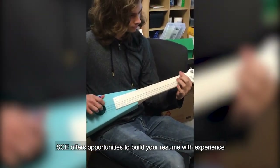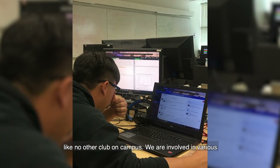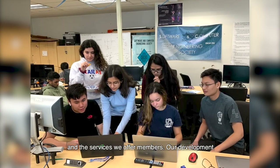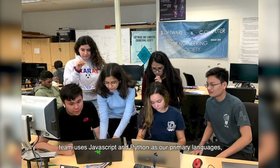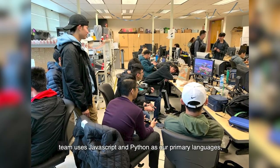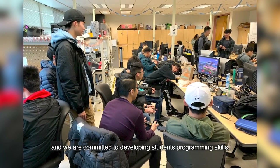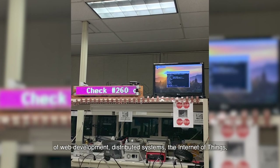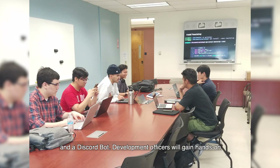SCE offers opportunities to build your resume with experience like no other club on campus. We are involved in various programming projects to improve the club environment and the services we offer members. Our development team uses JavaScript and Python as our primary languages and we are committed to developing students' programming skills regardless of their experience. Our projects are in the areas of web development, distributed systems, the internet of things, and a Discord bot.